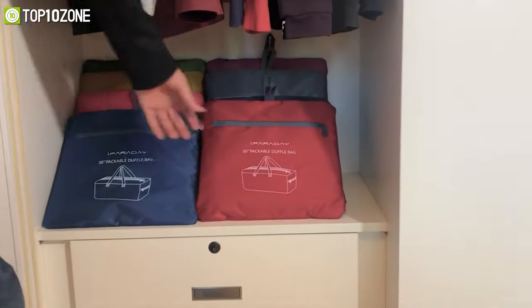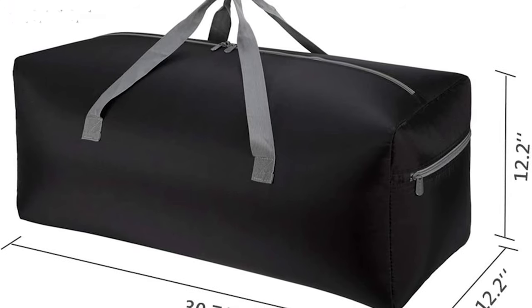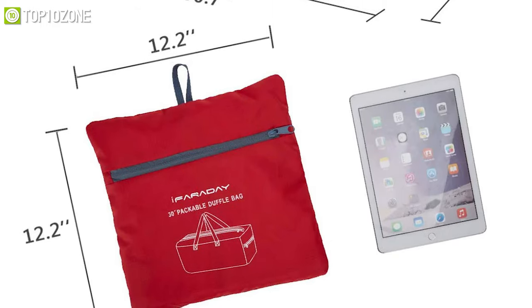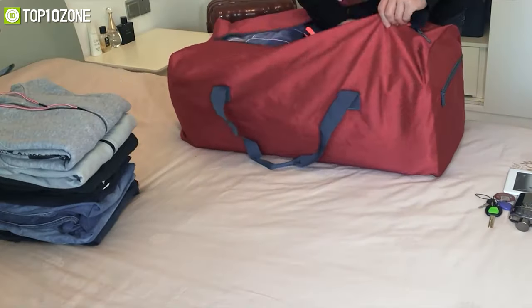Overall, this bag is solid, durable, and can be used for multiple purposes such as travel luggage or just for seasonal laundry storage as well.